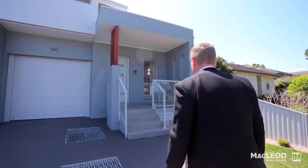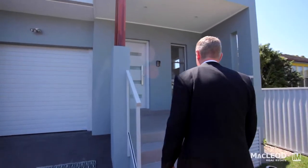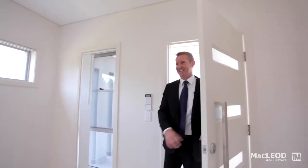I'm Andrew Gee, Principal of McLeod Real Estate, and it's my pleasure to introduce you to 13 and 13A Eccles Street at Ermington. These brand new luxury Torrens title homes have been hand built to a very high standard.